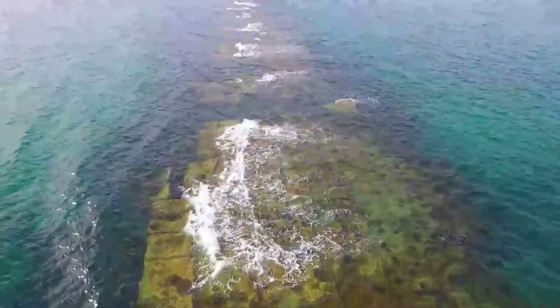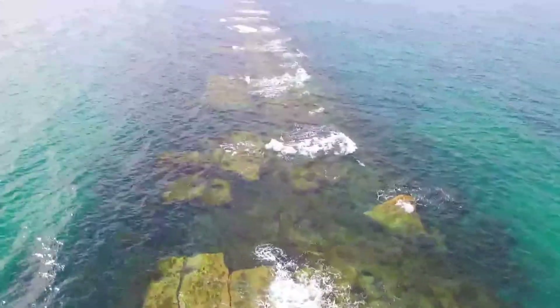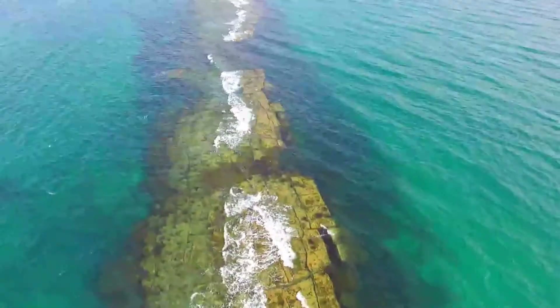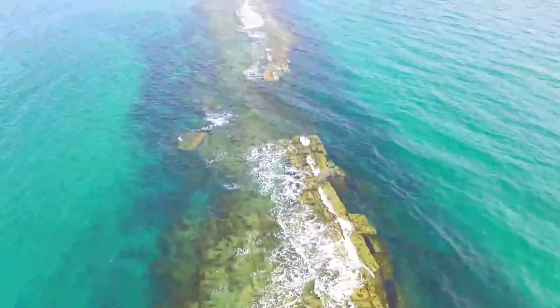Getting a bit further along the reef, I thought okay, I think it's now time to bring her back home and I'll explore the other part of Port Nalunga and show you all the reef around there.